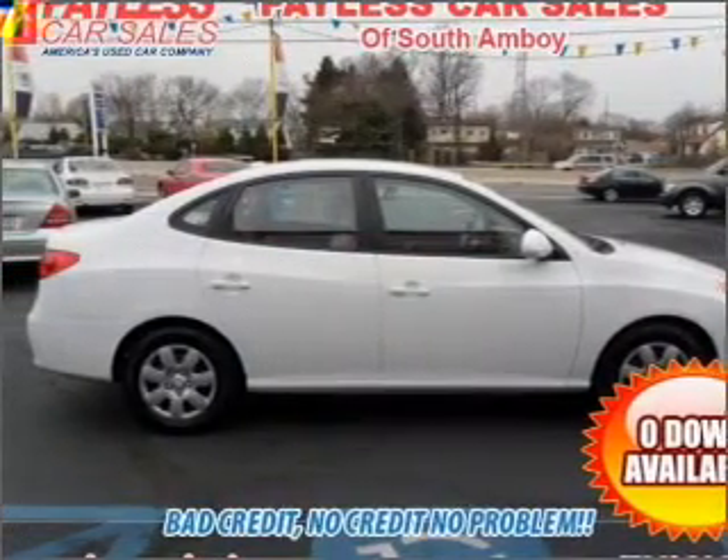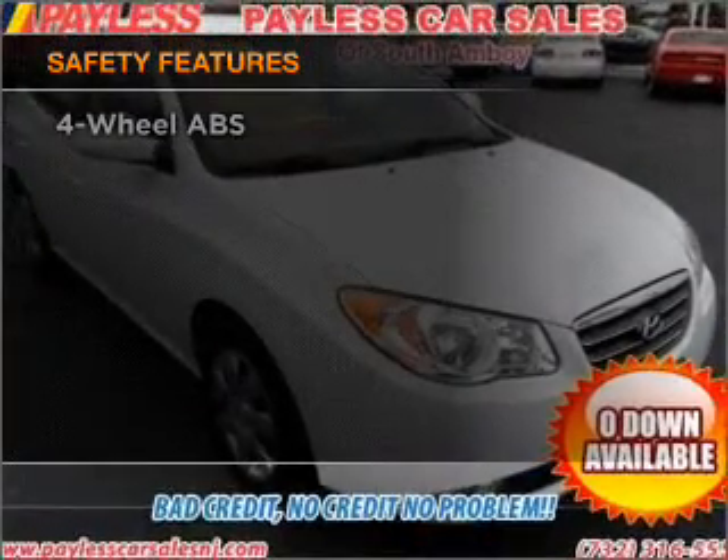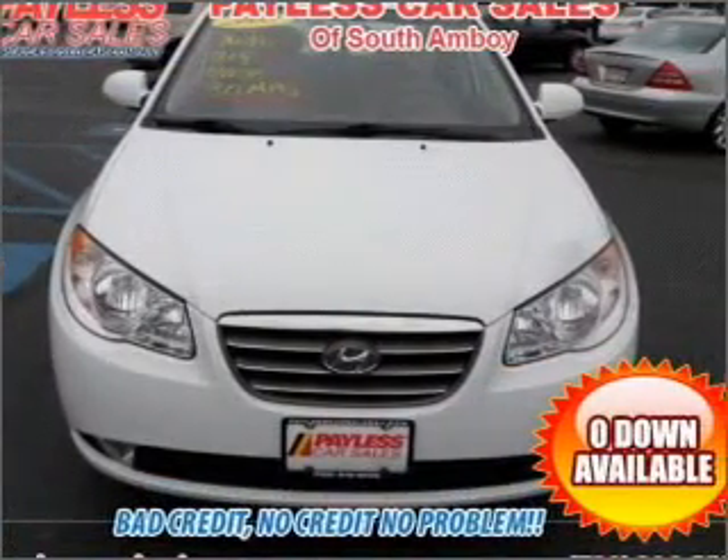An alarm system, an adjustable tilt steering wheel. And for your peace of mind, the following safety equipment is included: front ventilated disc brakes, passenger airbag, side airbag, and curtain head airbags.